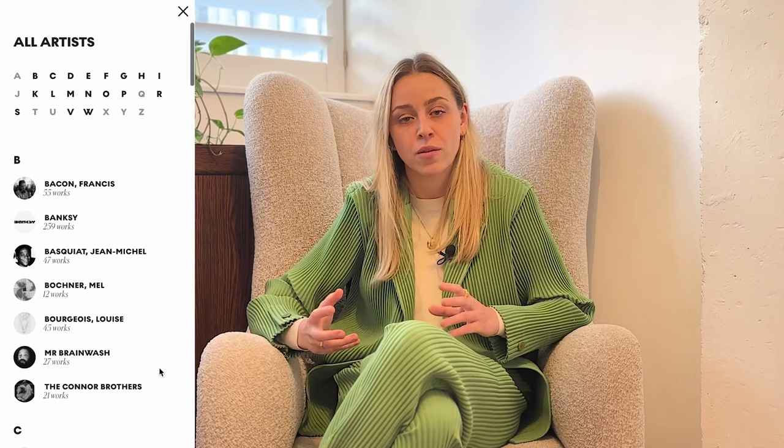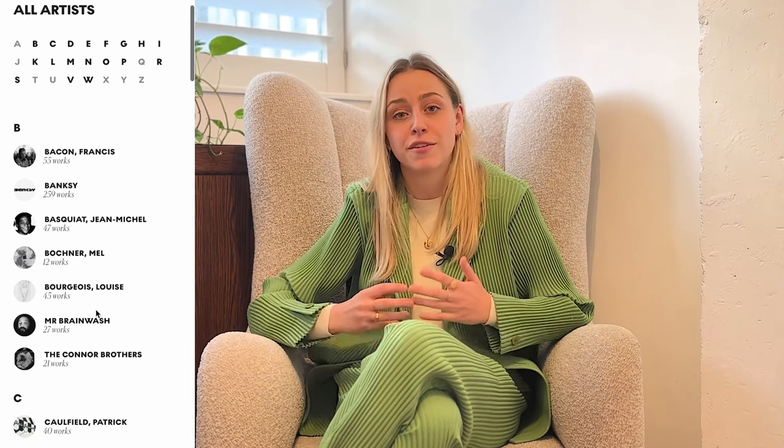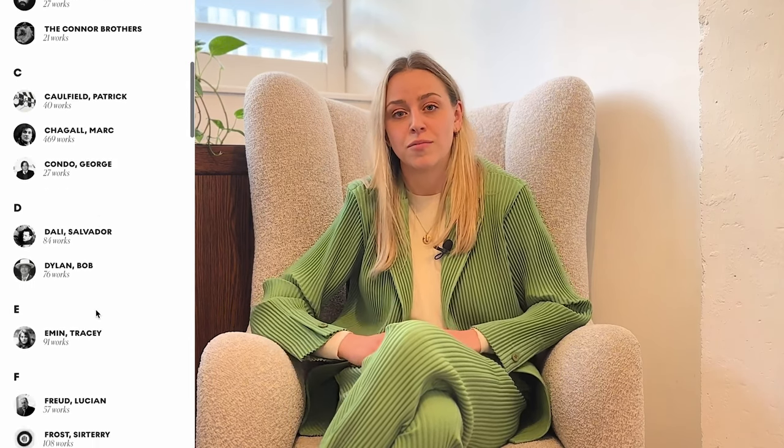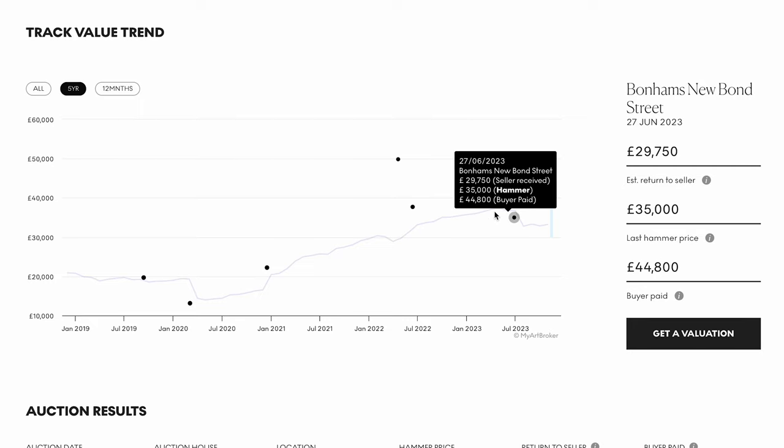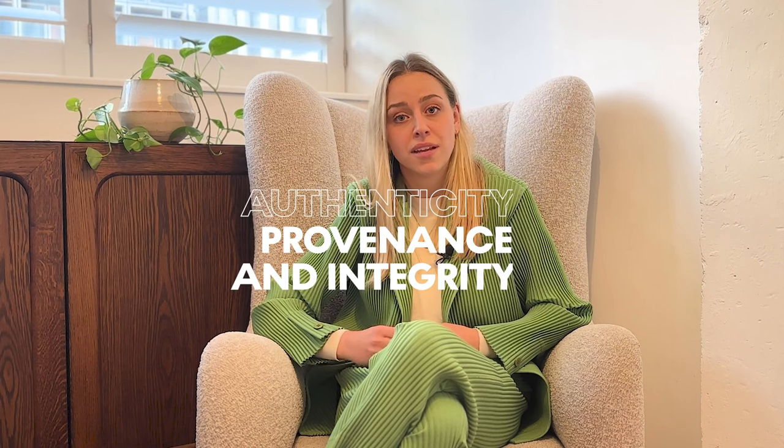Collecting blue chip prints and multiples involves seeking out works by established artists with proven market records. Here at My Art Broker we focus on works by 20th and 21st century artists for which we've seen real demand both at auction and privately on the secondary market, and we provide all of this data to allow you to make the most informed decision about your investment strategy. Collecting works by blue chip artists also ensures you maintain the authenticity, provenance, and integrity of your collection.